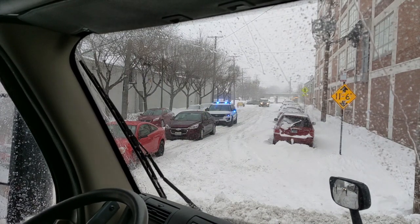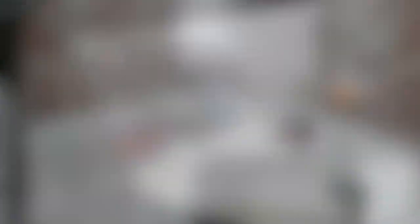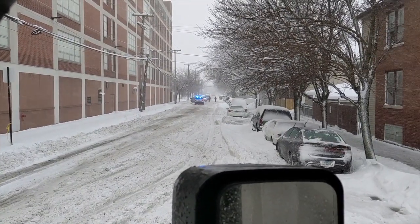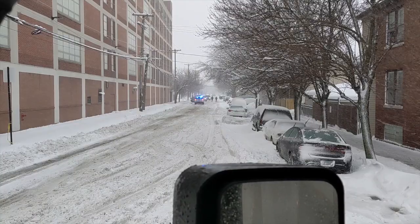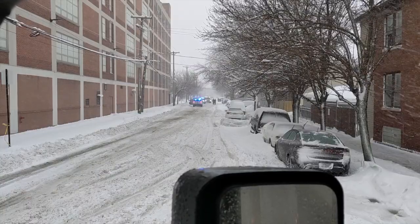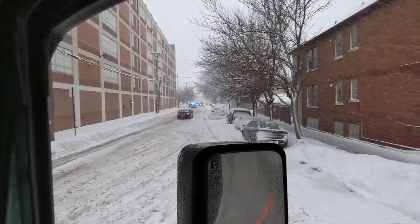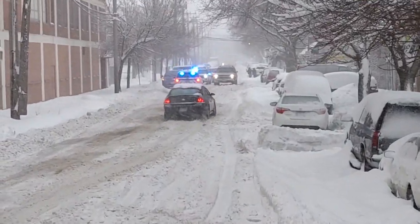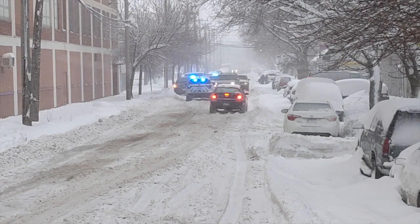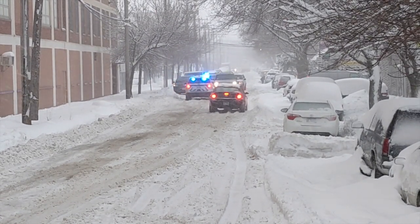Once we get moving we should be okay, but as soon as you stop it's like stopping in quicksand. Now things are getting more insane — a guy comes running down the street up to our officer saying somebody pulled a gun on him. Now there are two backup cops down there. They're trying to figure out what happened to the officer who went running after the guy that apparently pulled the gun on somebody. Pretty exciting day.